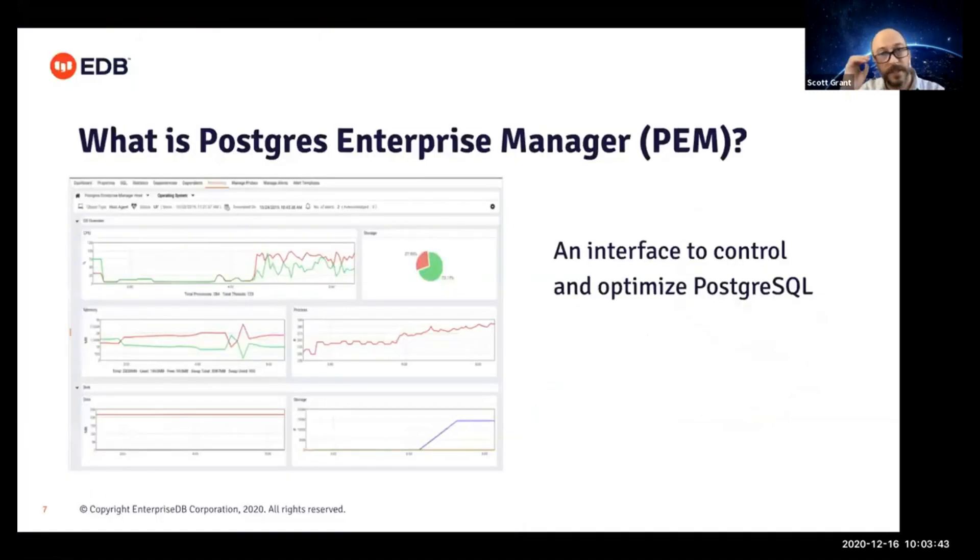So, why Postgres Enterprise Manager? It's an interface you can use to control and optimize Postgres. It's got management and administration built in, monitoring and alerts, and tuning and diagnostics. It's browser-based with an easy-to-use GUI. What's really notable is that some customers use this as that single pane of glass — you can do everything here — while others want to be feeding some of the data, diagnostics, and alerts into other systems, and that's kind of the focus for today.